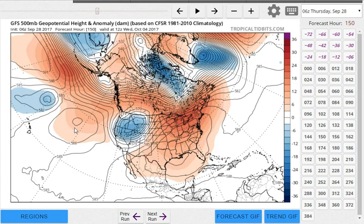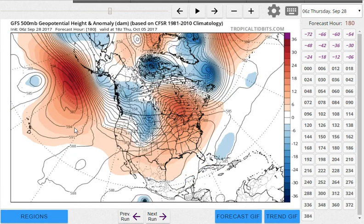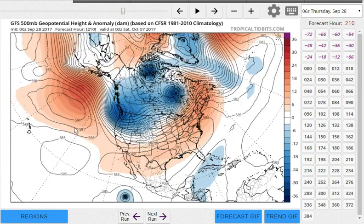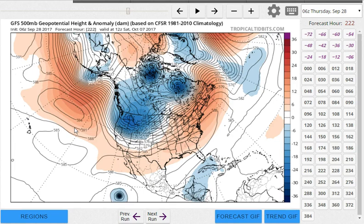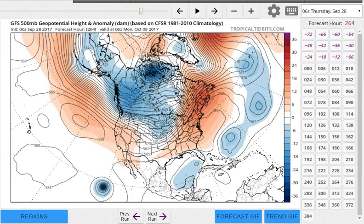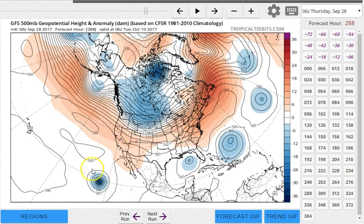As we move through the middle of next week — so we're at next Wednesday — you still have that ridge in the east and the trough still in the west. It gradually tries to swing eastward, but by day 9 and 10 you still have the trough west, ridge east idea, and that's going to carry us probably into the first 10 days of October.